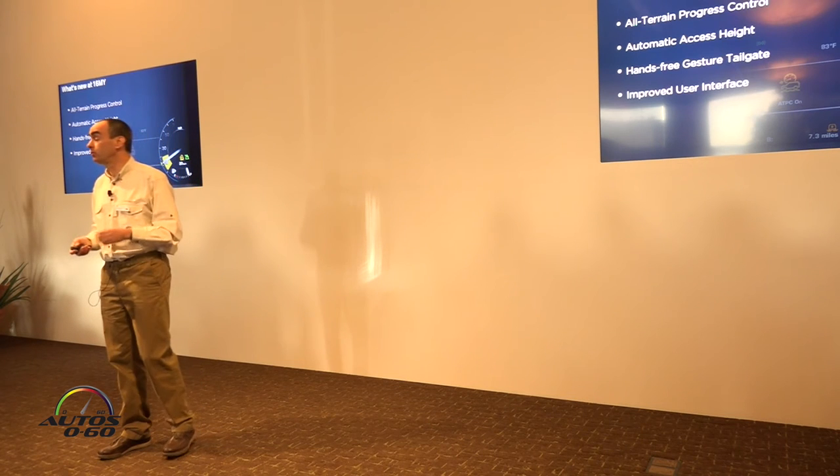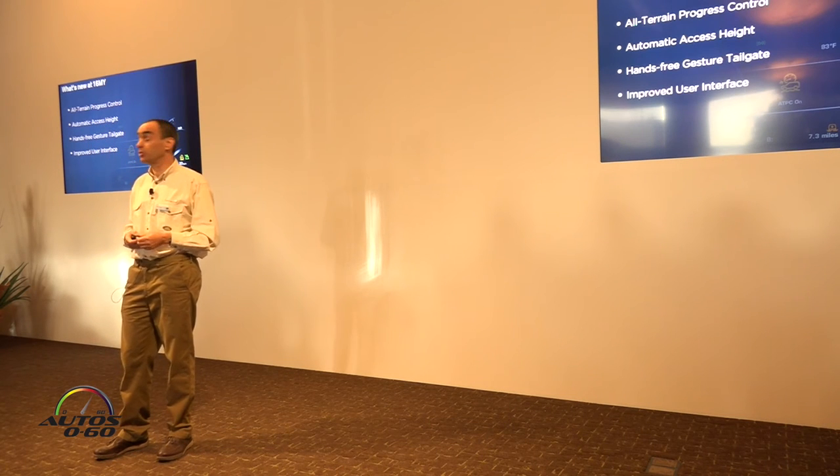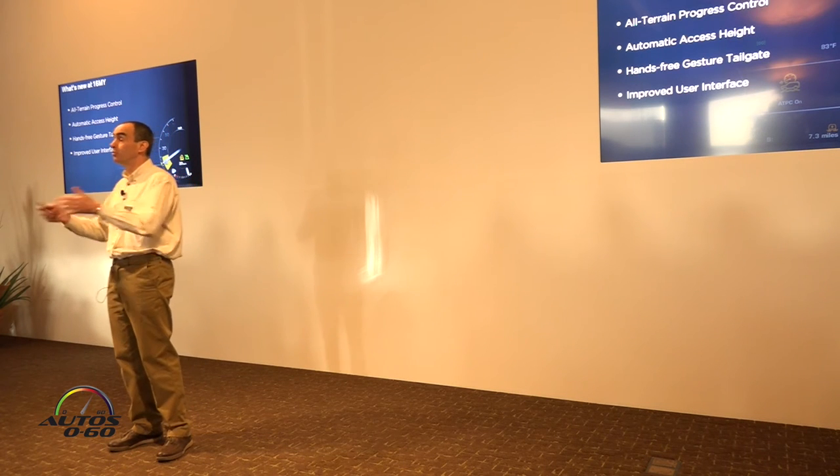The TD6 engine isn't the only new feature to be fitted in the new 2016 model year Range Rover, of course. There's a whole host of off-road and convenience technologies we've brought to the vehicle.